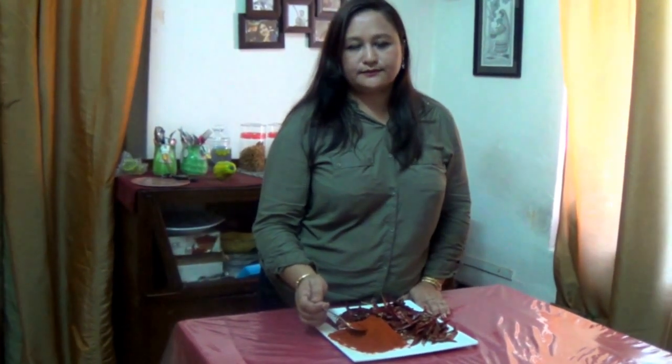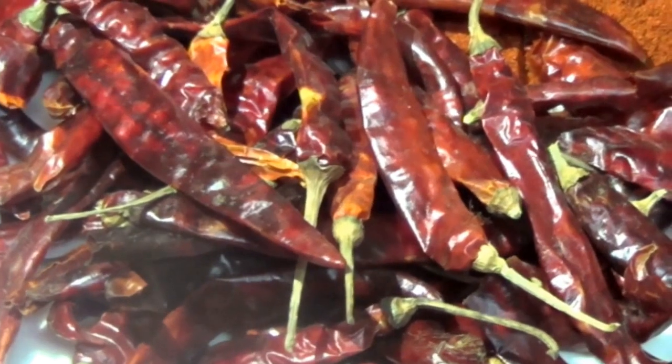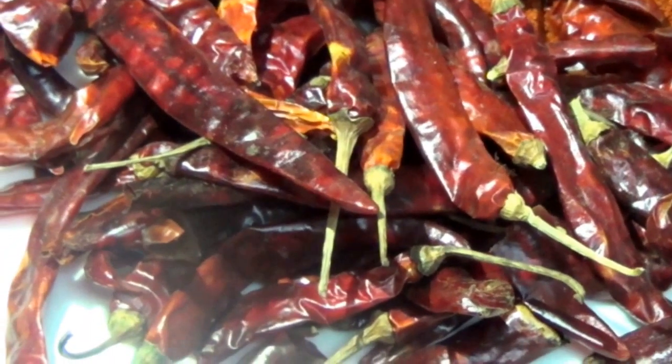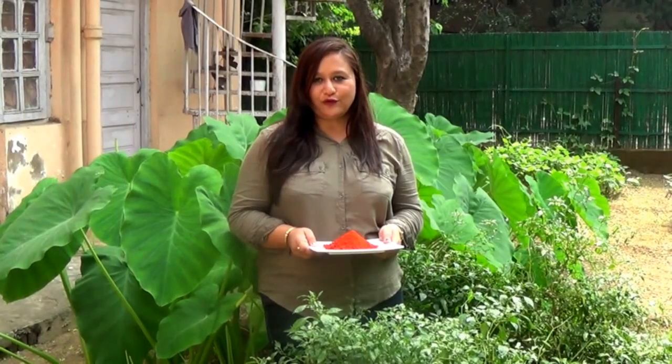You can increase or decrease the quantity of chilli powder according to your taste. If you like very spicy food, you can add more than 1 teaspoon, and if you like less spicy food, you can take half a spoon. Also, whole dried red chillies kept in rice and sugar helps to keep ants and pests away. Thank you for watching.